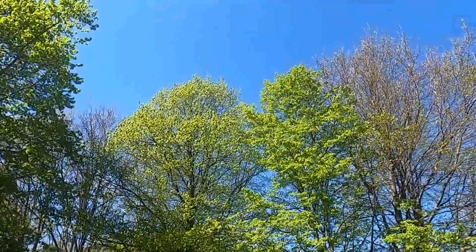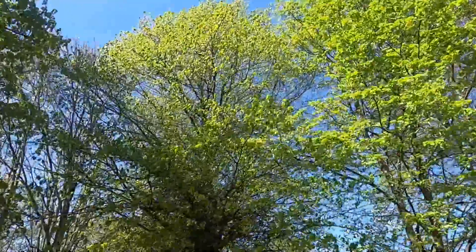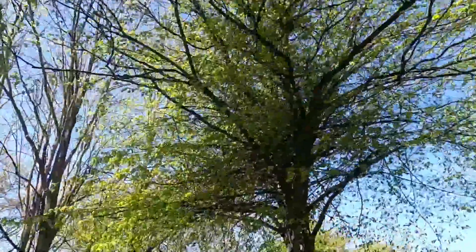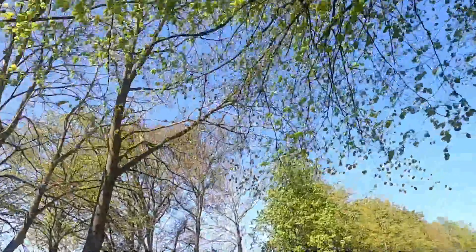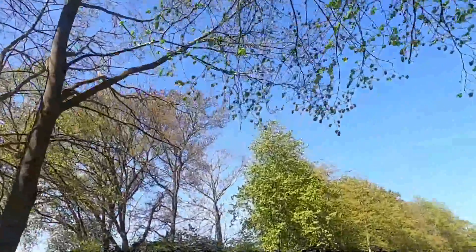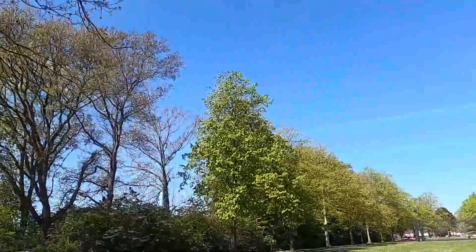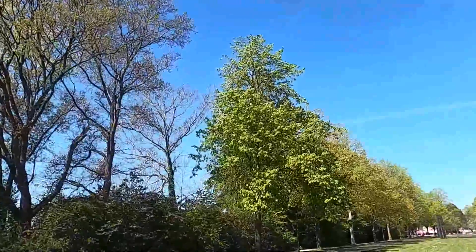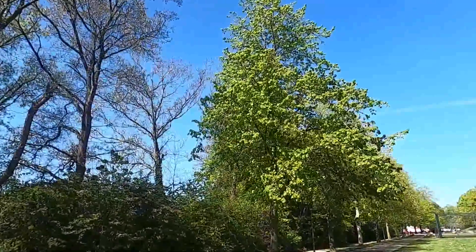Hello, this is Jan, the Global Explorer, and this extra recording I just made when I returned from the USA in late April and early May. Just to show you that spring has finally arrived in Denmark, as well as in North Carolina.